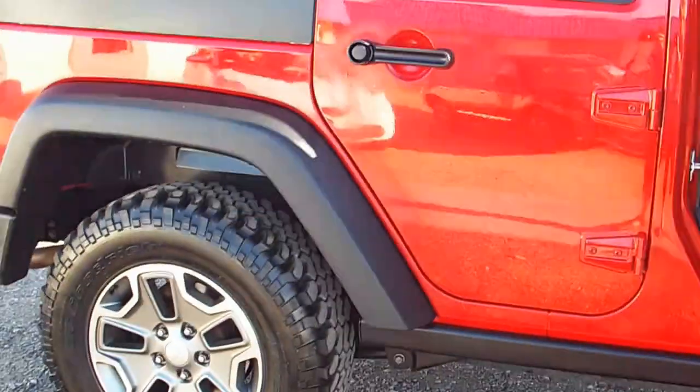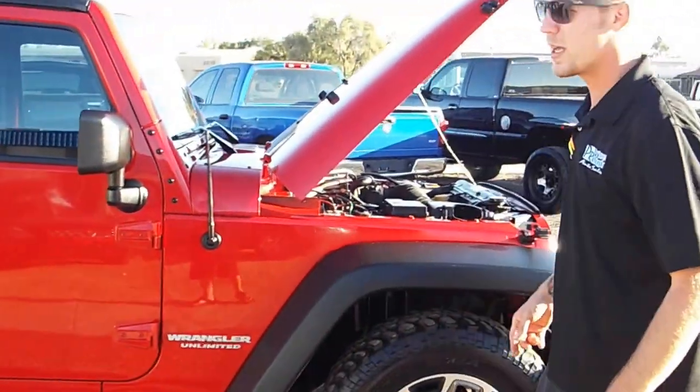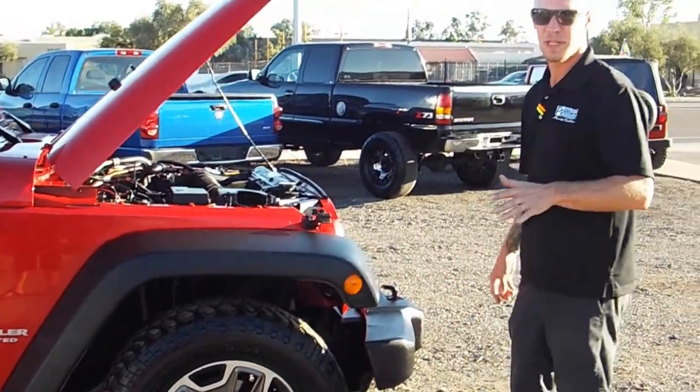We do finance down here at PriceRide Auto. Like I said, good credit, bad credit, no credit — come on down, take this thing for a test drive. You won't be disappointed.